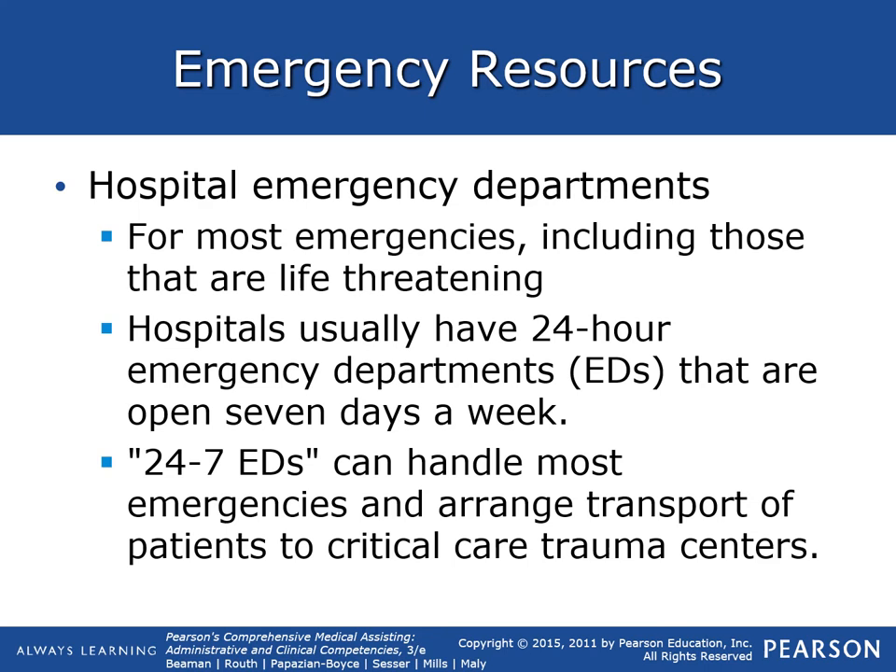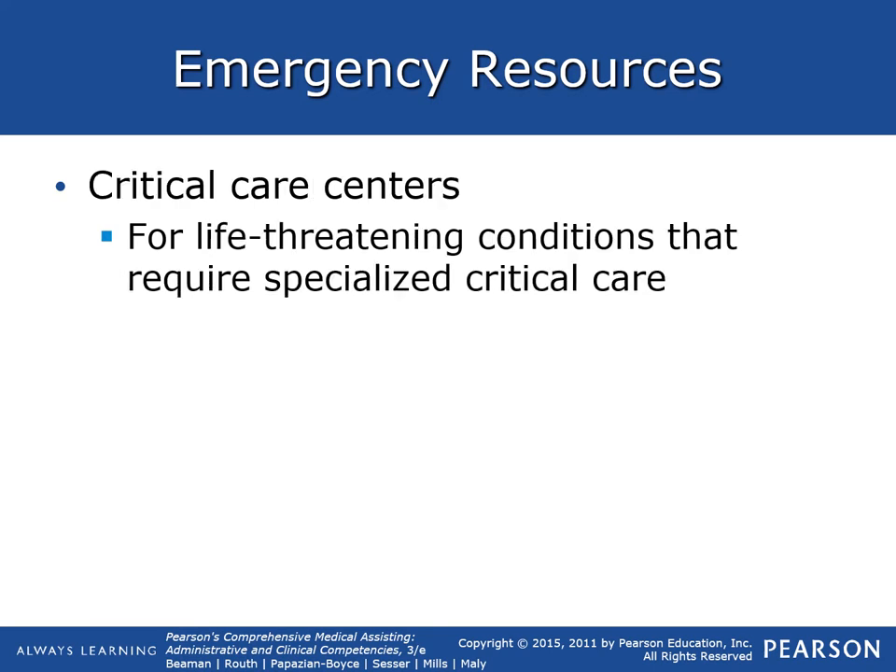For instance, up north there is Deaconess North emergency department, and they can treat somebody there, get them stabilized, and then transport them to Deaconess or life-flight them somewhere else, depending on the severity of the situation.